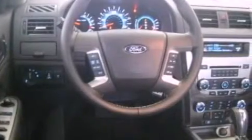Privacy glass, dusk-sensing headlights, front and rear reading lights, and leather seats that provide great support and create an overall luxurious feel.